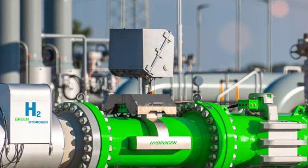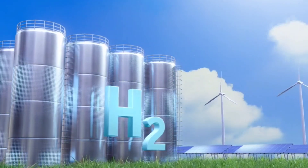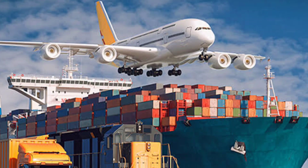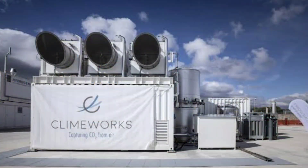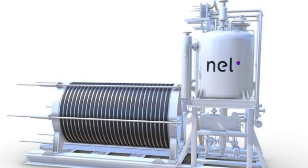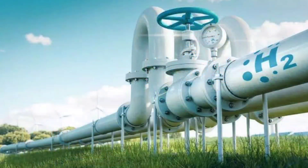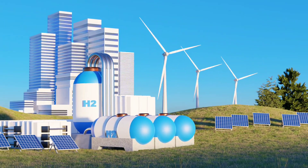At the same time, green hydrogen has been making waves as a promising alternative fuel. When produced using renewable energy, hydrogen is a clean source of fuel, ideal for transportation, power generation, and industrial processes. Companies like Climeworks and Nell Hydrogen have been working on technologies to capture CO2 and produce green hydrogen, but scaling these technologies has been a difficult challenge.